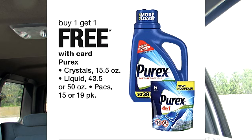It looks like the Purex is on sale this week — buy one, get one free. When it comes to the Purex, I would recommend waiting until they have their $0.99 sale.